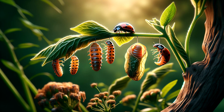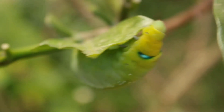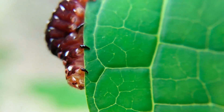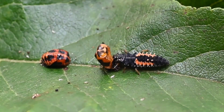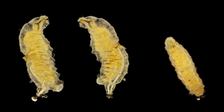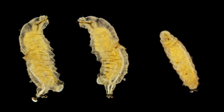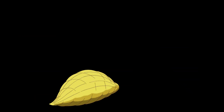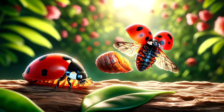Stage 3: The Pupa — Time for a transformation. After a couple of weeks of non-stop eating and growing, the larva finds a nice spot to begin its next big change. It attaches itself to a leaf or a stem and transforms into a pupa. This stage is like a magic show in slow motion. Inside the pupa, the larva starts to change, rearranging itself into what will become a beautiful adult ladybug. This stage is quiet, but a lot is happening inside.